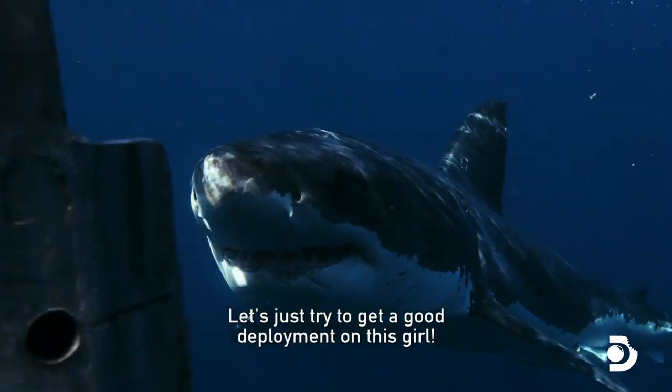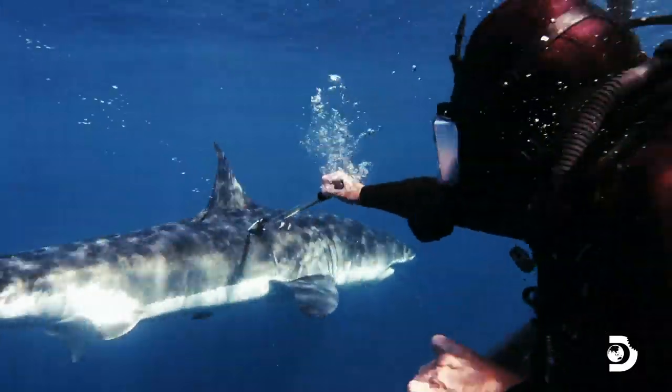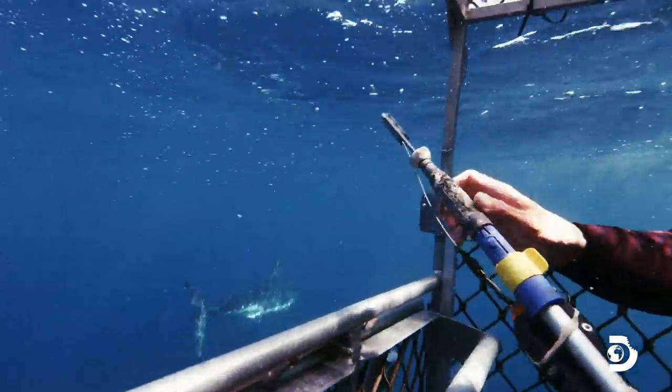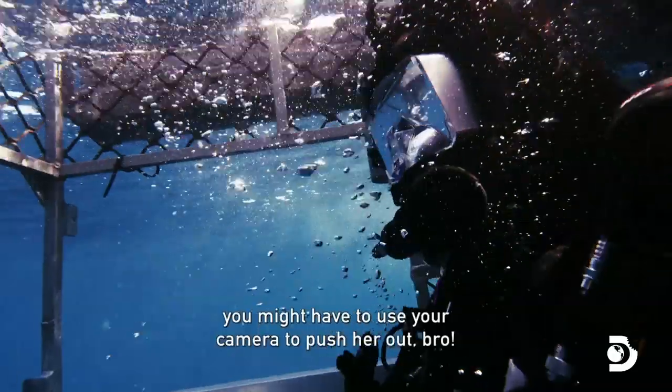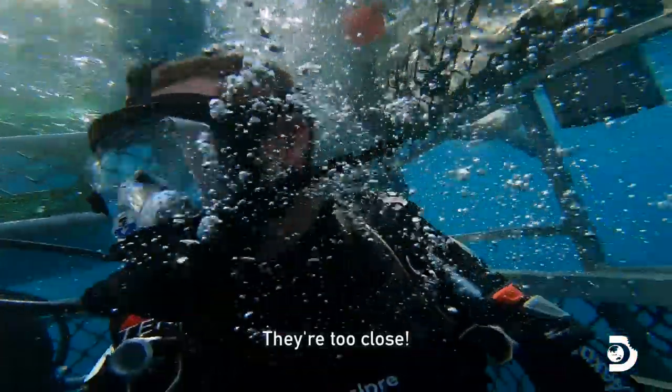I'm trying to get a good deployment on this girl. I'm having trouble getting the tag behind her. If she jumps on the tag, you might have to use your camera to push her out, right? Whatever it takes. Here we go!